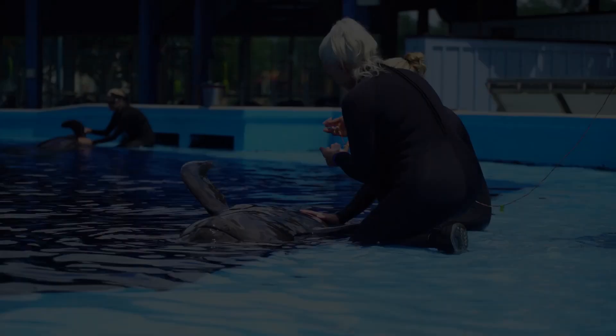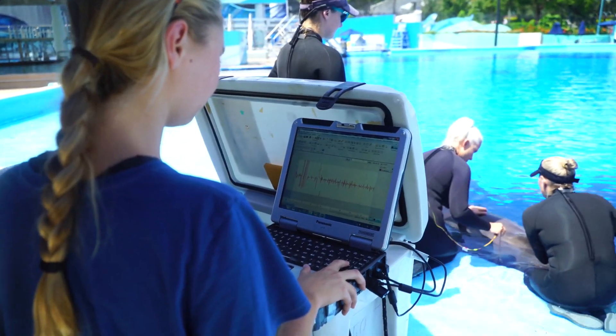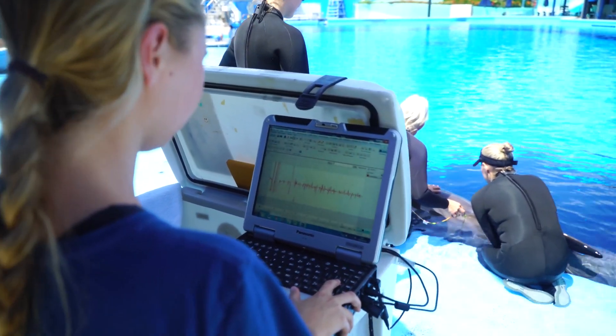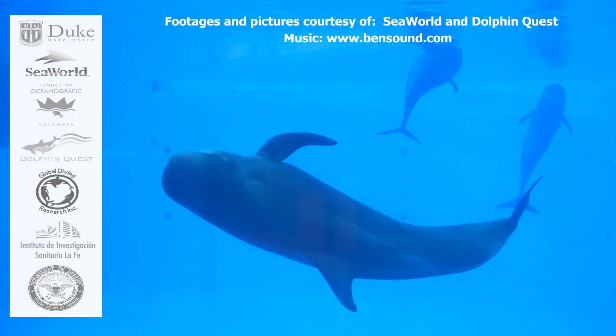With these data we can better understand how these animals function in their environment — the adaptations they have to allow extremely rapid and efficient gas exchange of oxygen and carbon dioxide in between periods when they hold their breath under water.